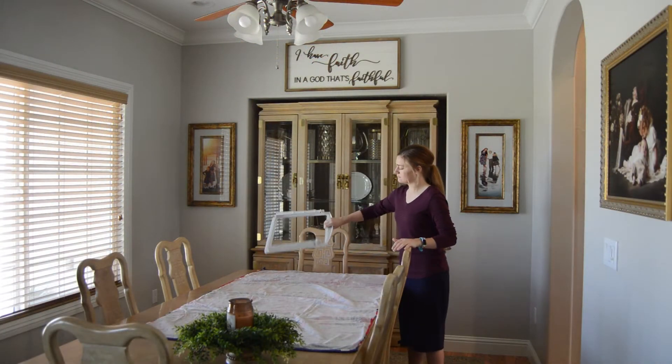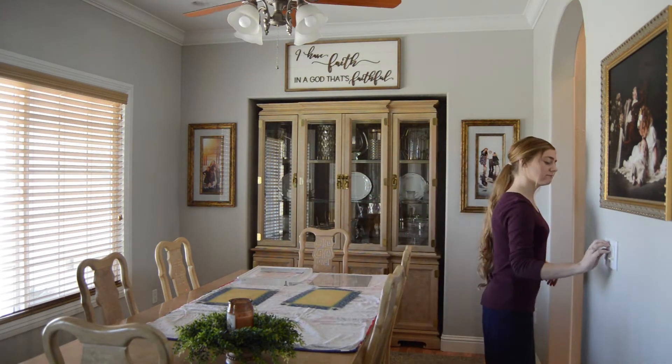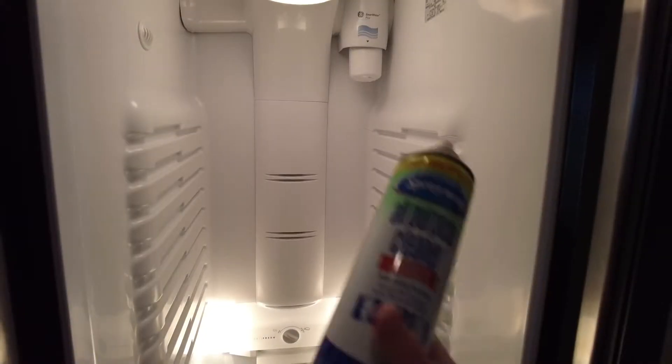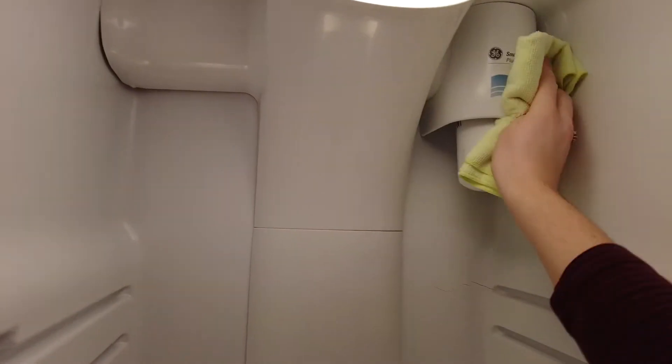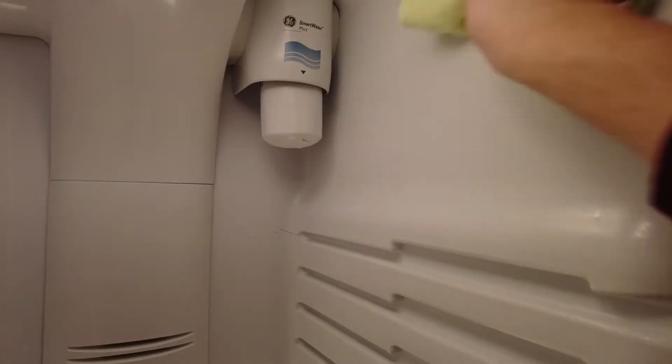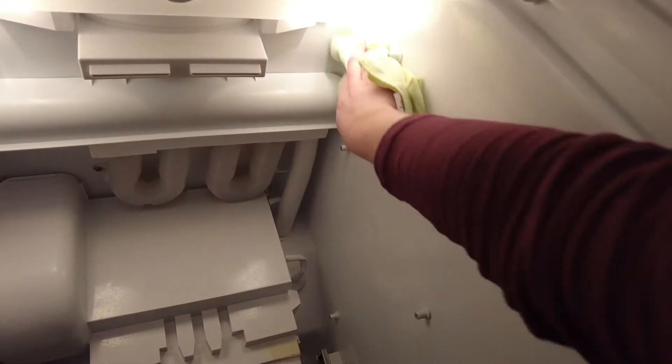I laid out a towel on the dining room table and placed all the shelves and drawers there, turning a fan on high to get them dry as fast as possible. Back inside the fridge, I'm using Sprayway All-Purpose Cleaner — it cleans and disinfects. I spray it all over and then go in with a microfiber cloth, which catches anything I may have missed and picks up any streaks left over from the Lysol cleaner. Microfiber cloths are like the finishing touch when I'm cleaning.